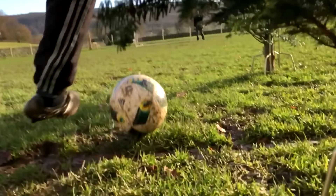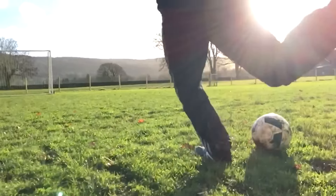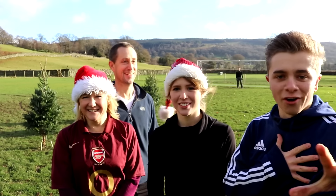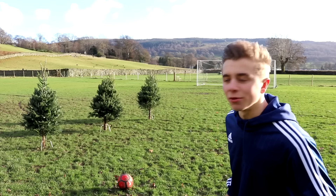Hello guys, it's Chris here. Now today I'm joined again by this lot. Hello. And I've done a football video with every immediate member of my family except one. And it's someone who has played football for 20 years in their life.